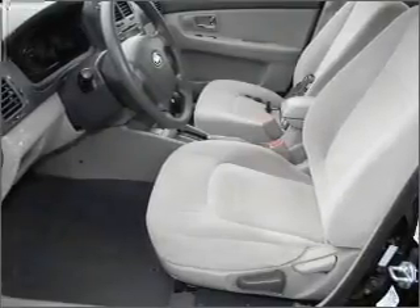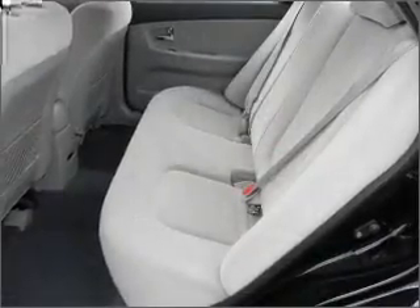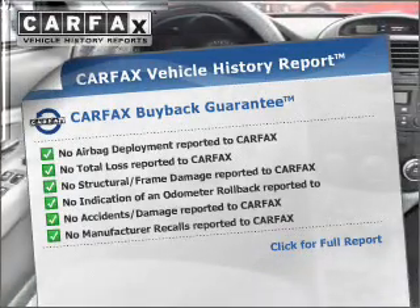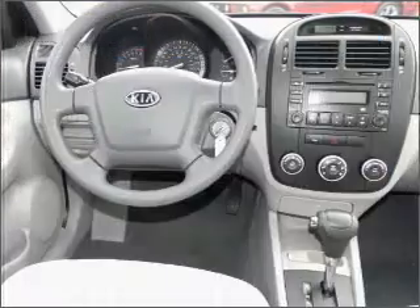With a reliable engine connected to a smooth shifting automatic transmission. This vehicle comes with a Carfax report, which reduces your buying risk by providing the vehicle's history before you purchase.